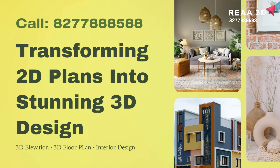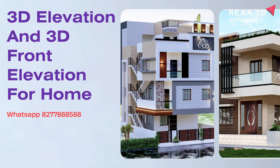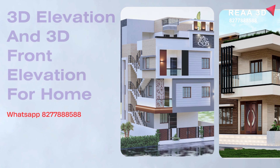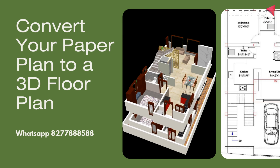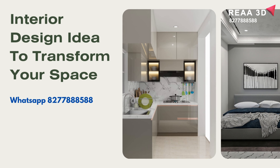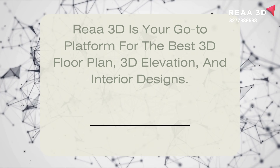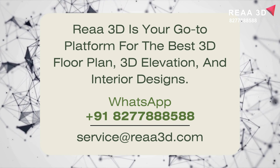We are 3D is the leading provider of top-notch 3D design services. We specialize in creating modern 3D designs at affordable prices. We provide 3D elevation design, 3D floor plans, or exquisite interior design. For any inquiries, feel free to reach out to us at 877-885-888.